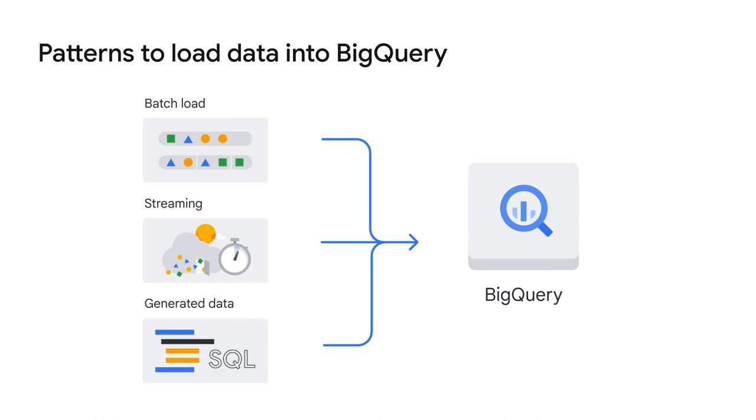You can use three basic patterns to load data into BigQuery. The first is a batch load, where source data is loaded into a BigQuery table in a single-batch operation. This can be a one-time operation, or it can be automated to occur on a schedule, and it can create a new table or append data into an existing table. The second is streaming, where smaller batches of data are streamed continuously, so that the data is available for querying in near real-time. And the third is generated data, where SQL statements are used to insert rows into an existing table, or to write the results of a query to a table.